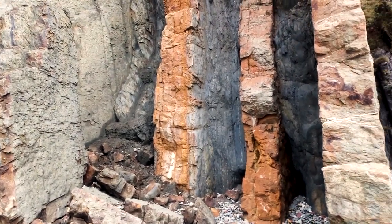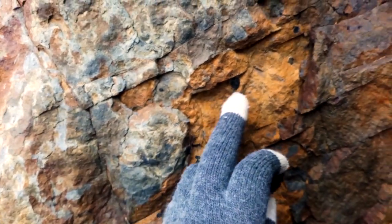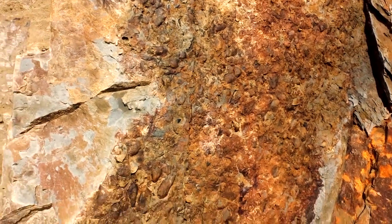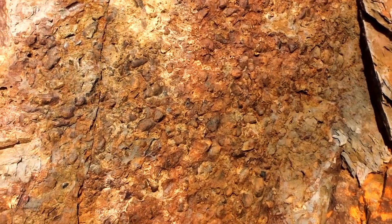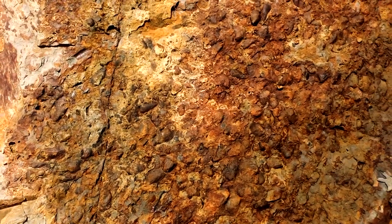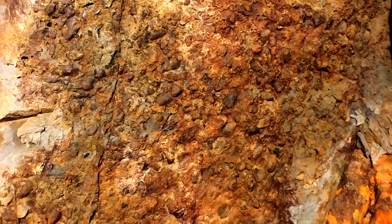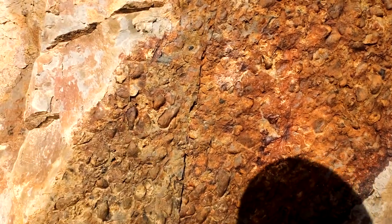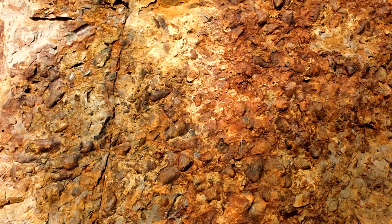Here's some nice phosphatised lingulid brachiopods. Here we've got a beautiful bedding plane and it's full of brachiopods, orthocone nautiloids, bryozoans, tentaculites, bits of trilobite. This is what the seabed would have looked like 420 million years ago, until one of these volcanic deposits came thundering down from the volcano and preserved everything. These black bits of phosphate — that's what the soft tissue is preserved as. The rest was calcitic or aragonitic shells, but they've long since been dissolved away.